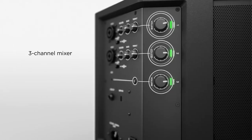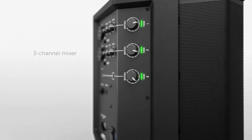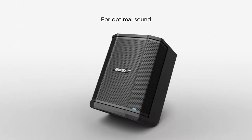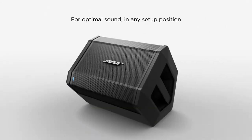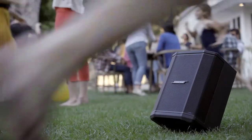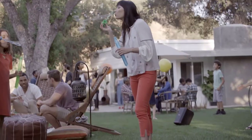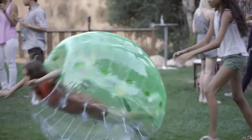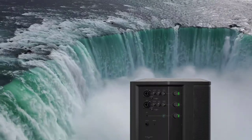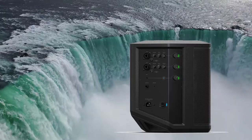The Bose S1 Pro can be used to stream music wirelessly from any device, or you can plug in a microphone or any musical instrument. The wireless range is up to 30 feet (9 meters). The S1 Pro has a 3-channel mixer with two identical inputs for microphone or line-level sources and a third channel for line-only or Bluetooth input.